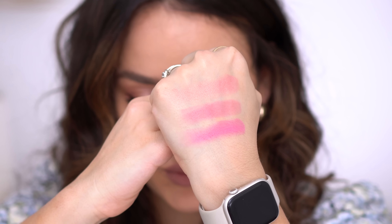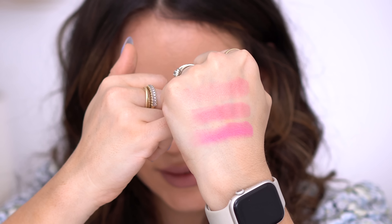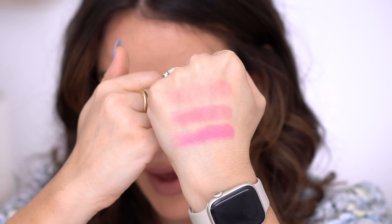Moving on to shade 51 — this is a dusty rose. It's extremely smooth. Looking at it closely, I don't see any shimmer or radiance; it seems like a matte blush but a very silky one. It kind of reminds me of the Gucci ones — I'm going to compare them in a little bit.